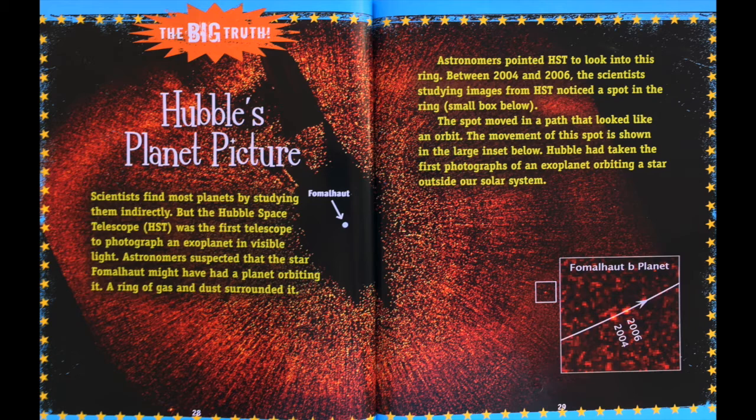Hubble's Planet Picture. Scientists find most planets by studying them indirectly, but the Hubble Space Telescope (HST) was the first telescope to photograph an exoplanet in visible light. Astronomers suspected that the star Fomalhaut might have had a planet orbiting it, as a ring of gas and dust surrounded it. Astronomers pointed HST to look into this ring. Between 2004 and 2006, scientists studying images from HST noticed a spot in the ring. The spot moved in a path that looked like an orbit. Hubble had taken the first photograph of an exoplanet orbiting a star outside our solar system.